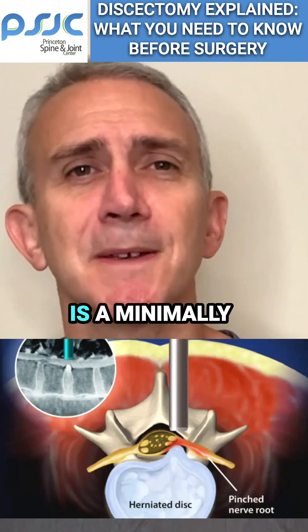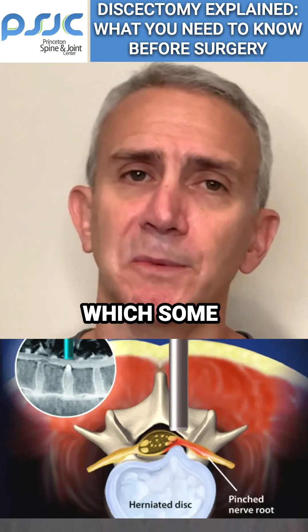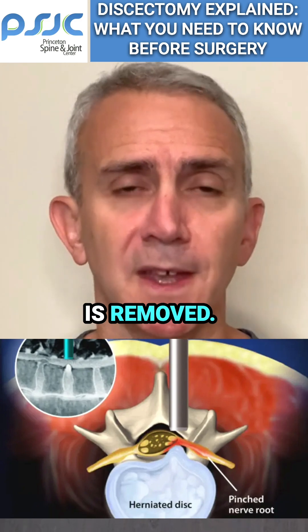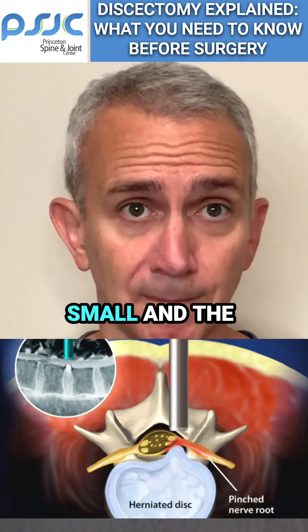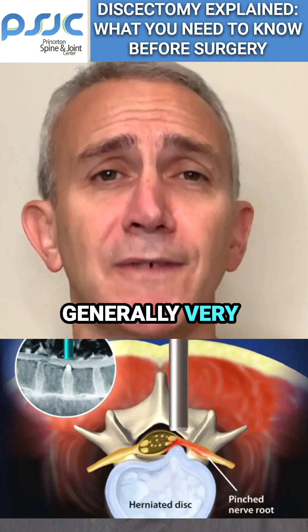A discectomy is a minimally invasive surgical procedure in which some of the disc is removed. The advantages of this procedure are that the downtime is relatively small and the procedure is generally very well tolerated.